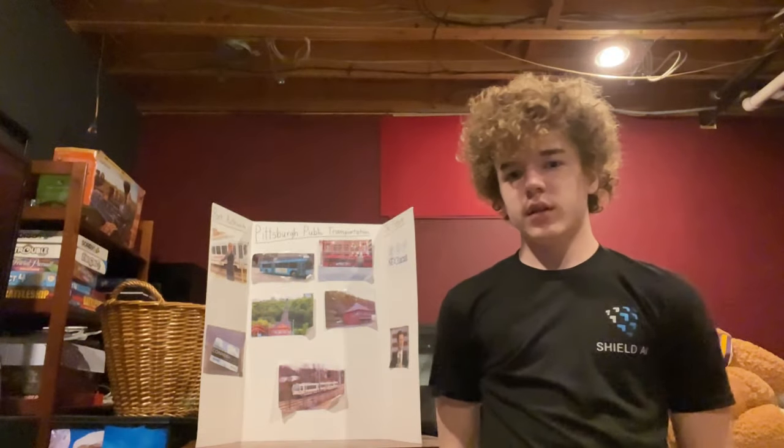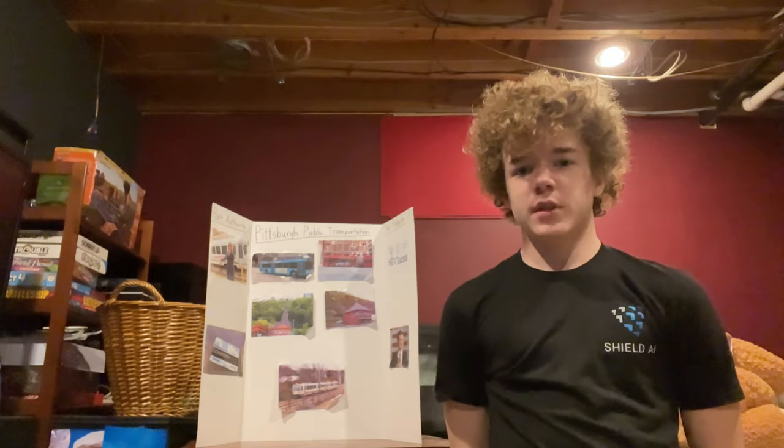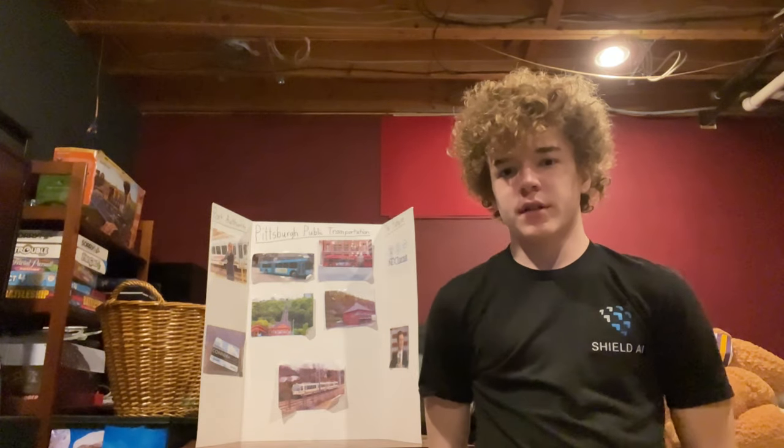My name is Jack McKee, and today we have covered Pittsburgh public transportation, ways of transportation, and the future. Thank you for listening, and I hope you have a good day.